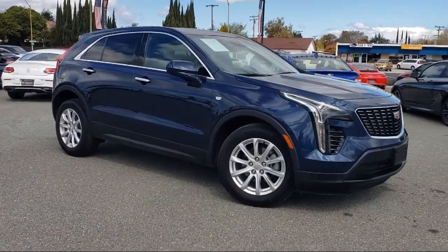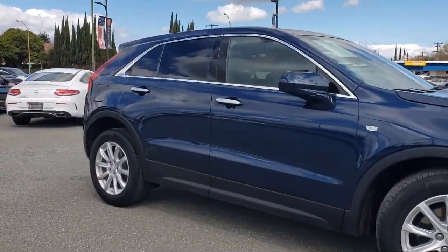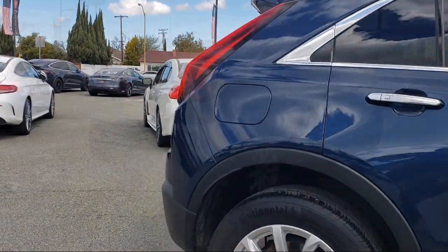Keyless Entry, HD Radio, Heated Driver and Front Passenger Seat, Apple CarPlay and Android Auto, Standard Suspension, Leather Steering Wheel with Auto Tilt-Away, Garage Door Transmitter,